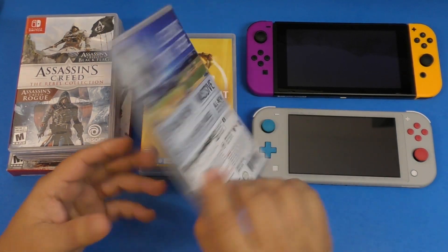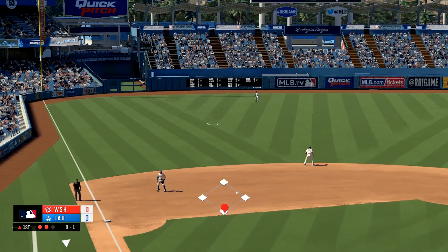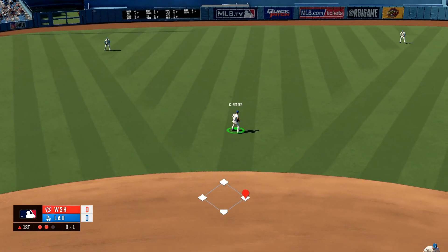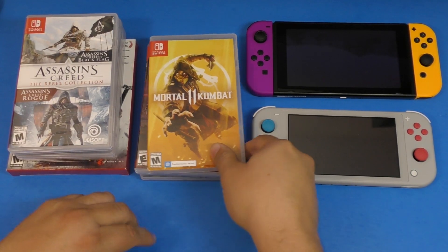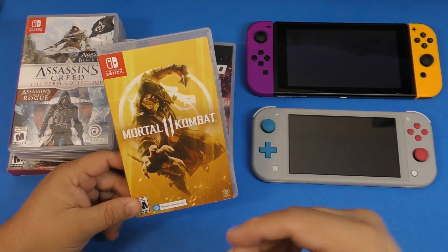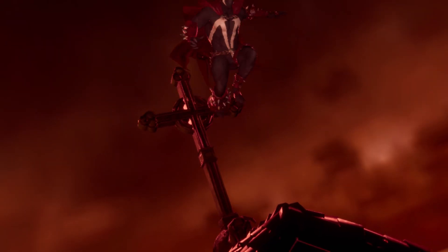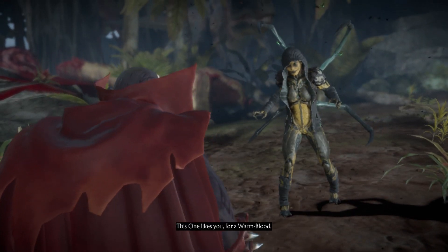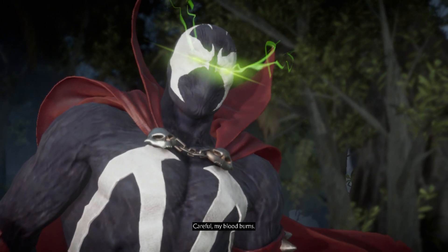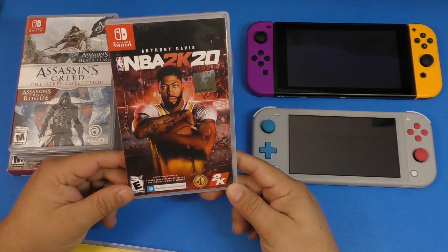They did a great job this year adding new features like the pitching feature and new camera modes. Everything looks pretty good, and for the Nintendo Switch this is the best baseball game you can get. For fighting games, Mortal Kombat 11 is one of my favorites. I know Super Smash Brothers is one of the best Switch games, but I love Mortal Kombat 11 and I've uploaded videos of most of the DLCs.